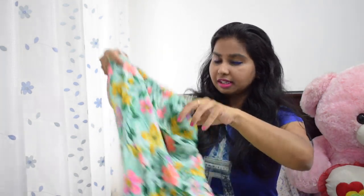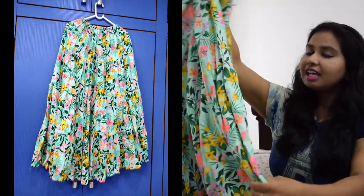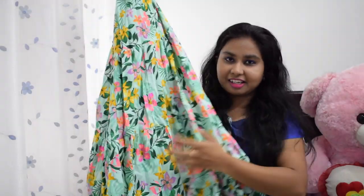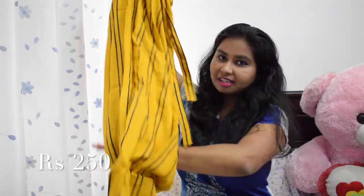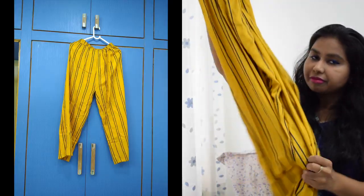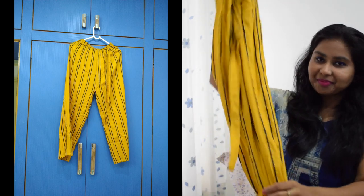Now let me show you the haul. First item is this multi-color floral full-length skirt. There are very colorful and bright colors. You can pair it with a color t-shirt or a mint top. They are very cute. I have planned for a trip. First product is the mustard and black palazzo pants.